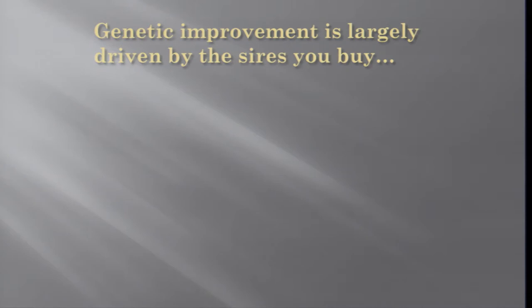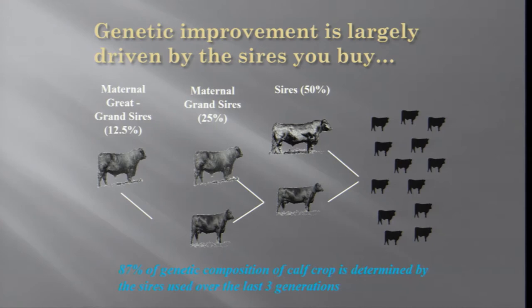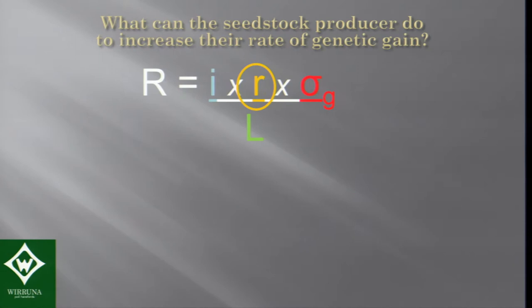Genetic improvement is also largely driven by the sires. Bulls obviously have much more progeny than the average cow, unless you've got an ET program. In any drop of calves, the sires of the last three generations make up 87% of the genetic composition of those calves. So a drop of calves is highly influenced by the sires used over the last three generations. Genetic improvement is driven by the sires, and selection intensity on the sires will give you the best gains.